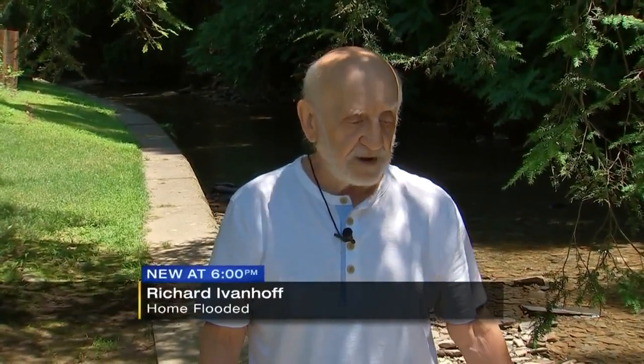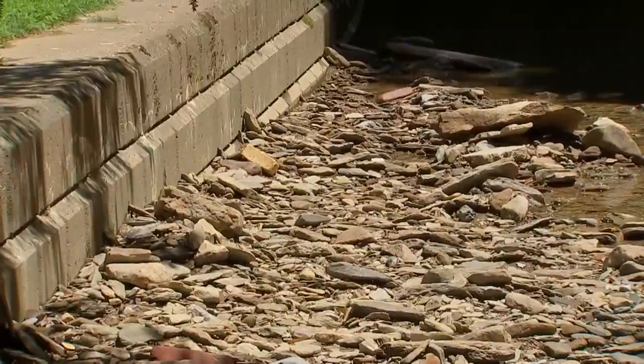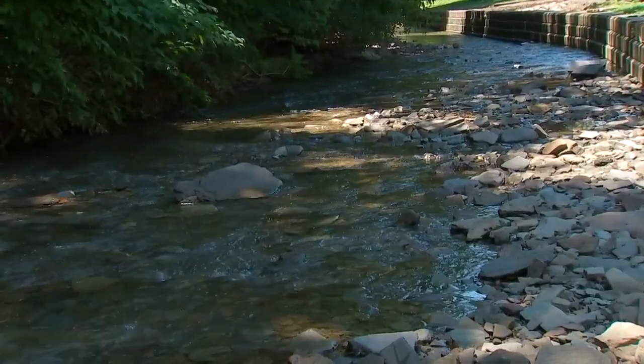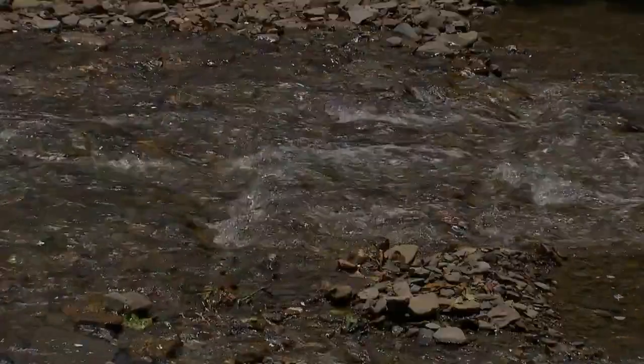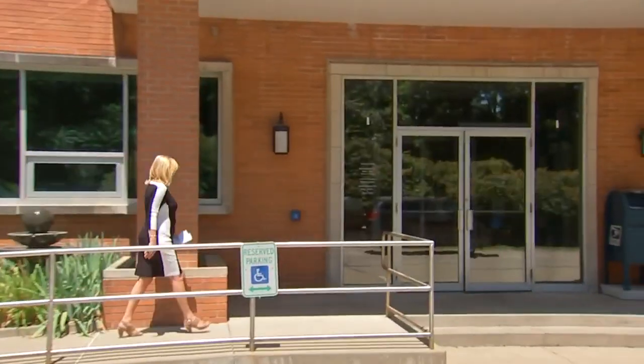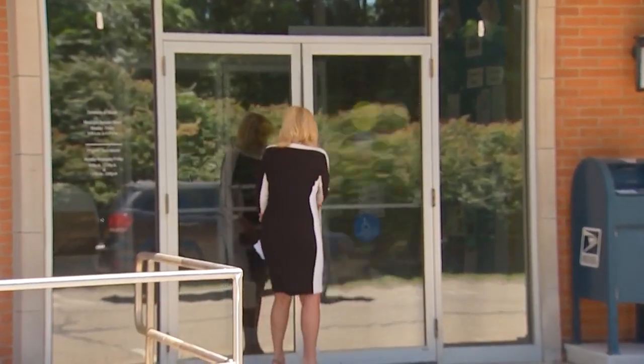What wasn't thrown out will have to be cleaned and sterilized before it can go back in. And you can't sell these houses. Every time it rains, these rocks keep getting pushed up and pushed up. Richard Ivanoff and his neighbors blame excessive buildup of rocks and debris in Little Pine Creek. They say they were promised dredging would be done last November. We need some help down here — it's the third time it's happened this year.